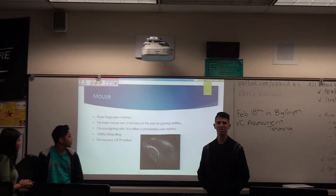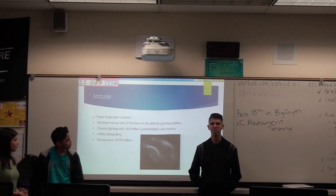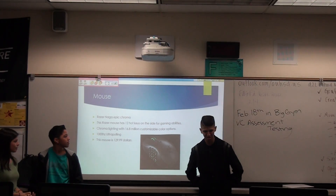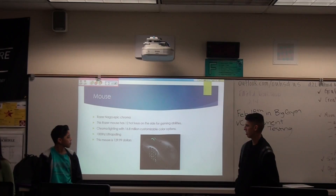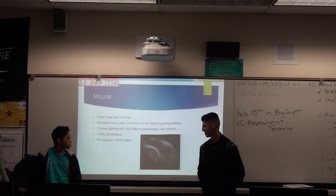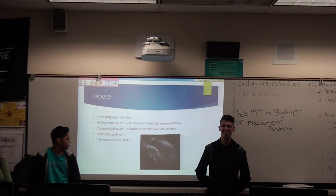Alright, our mouse is a Razer Naga. This mouse consists of 12 hot keys on the side and has about 16.8 million customizable color options. It has 1,000 Hz ultra-polling. And this mouse will be costing $130.